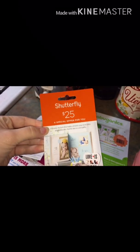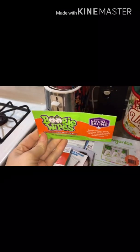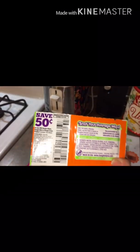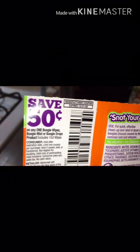And also a Shutterfly $25 special offer — that's pretty cool. Oh, I love Boogie Wipes! A little Boogie Wipe sample. We went through these like crazy with Logan. And there's a 50-cent off coupon off one.